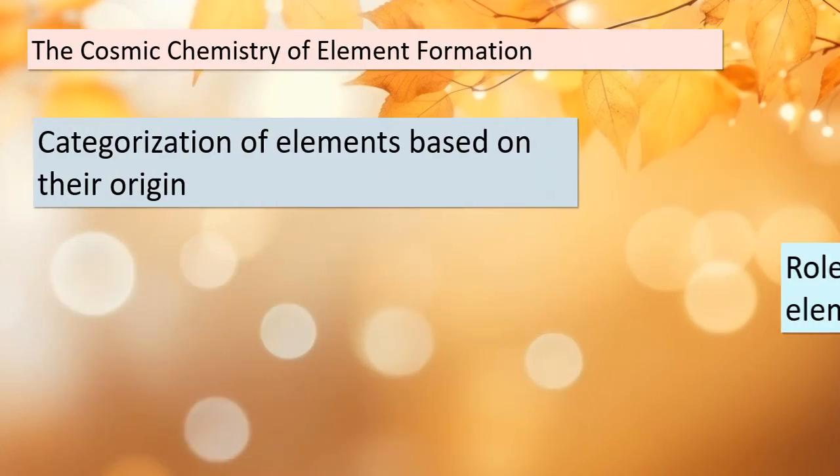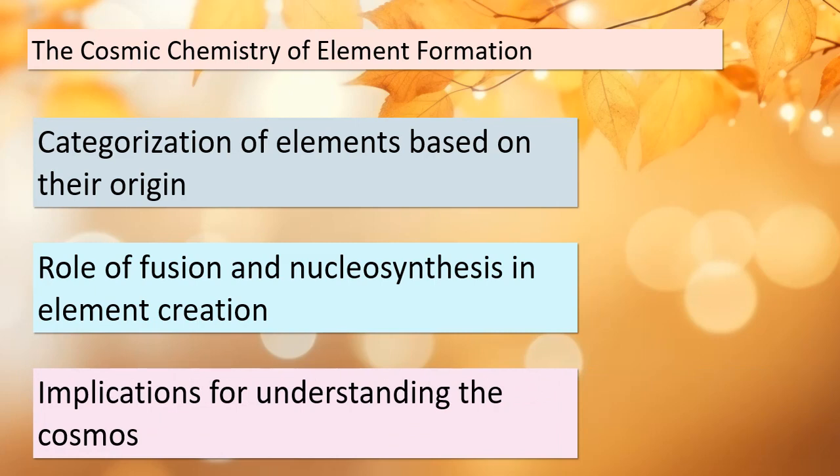In conclusion, our exploration today has shed light on the cosmic chemistry of element formation. We've seen how elements are categorized based on their origin, with some originating from stellar nuclear reactions. Fusion and nucleosynthesis within stars, particularly during supernova events, have far-reaching implications for our understanding of the cosmos. It's a testament to the interconnectedness of the universe and the incredible processes that govern it.